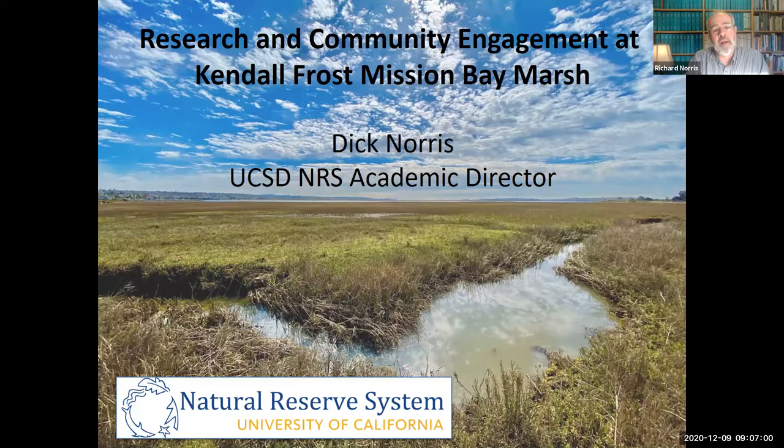I'm the NRS academic director, and you'll hear later on also from Heather Henter, who's the executive director for the NRS. My job today is to tell you about the research and some of the community engagement that we're up to.